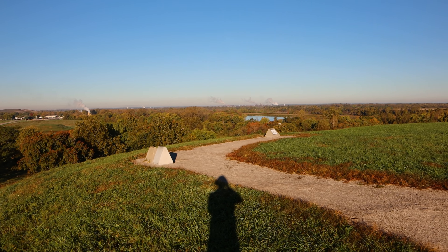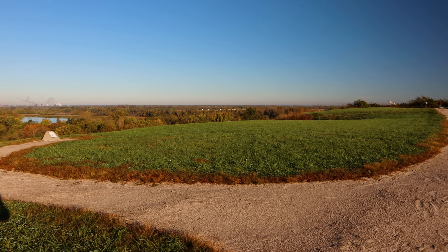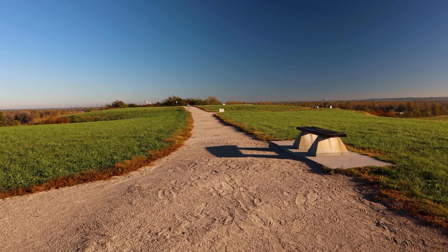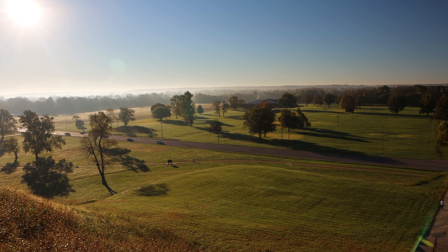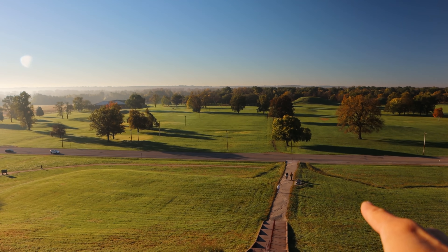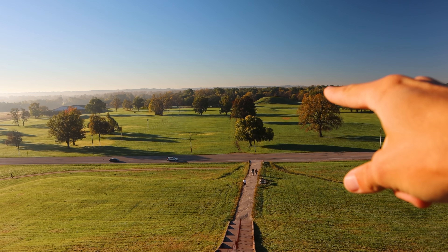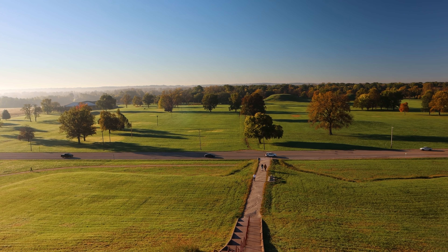This is the view on top of the mound. In front there used to be a gigantic plaza — a huge, huge plaza. That plaza was the size of 35 football fields, about 1,600 feet by 900 feet.